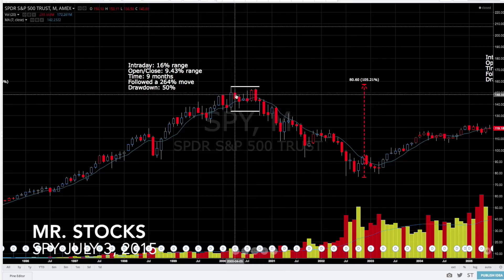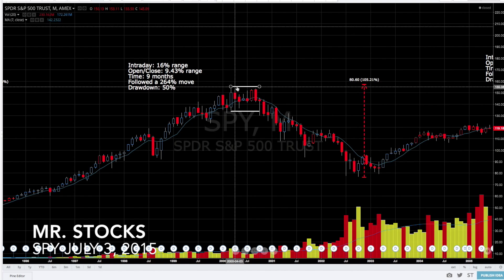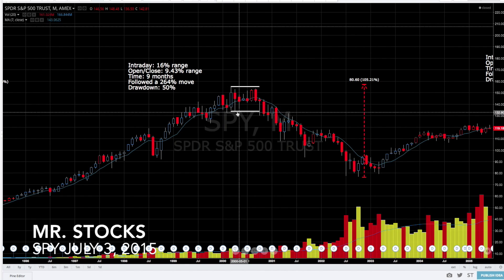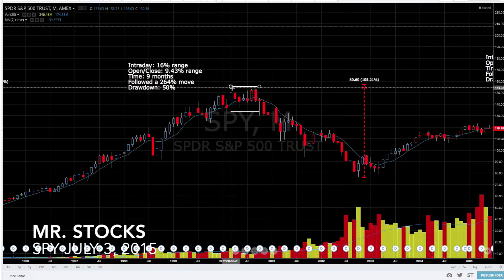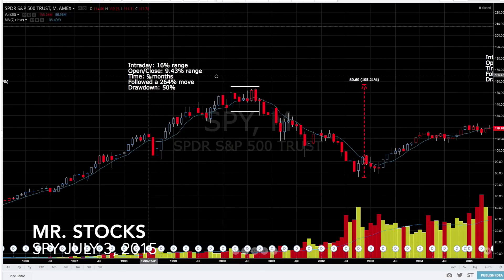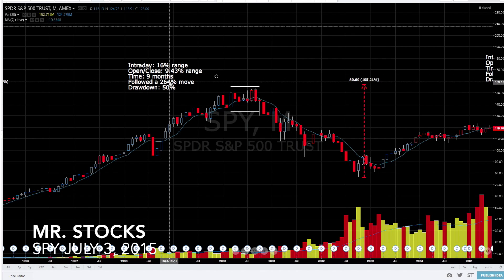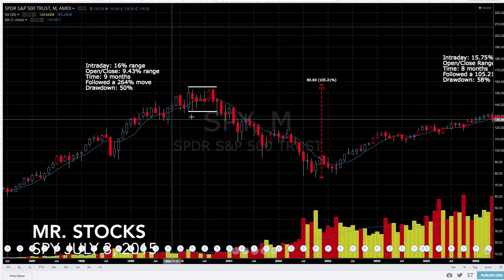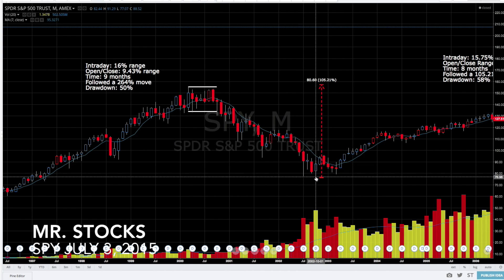This was the beginning of the dot-com bust. Intraday it was trading at a 16 percent range top to bottom, but the opening and closing range was a lot tighter at nine percent. The market consolidated for nine months here, and so after a 264 percent move it broke out of this consolidation to the downside and we had a drawdown of about 50 percent.